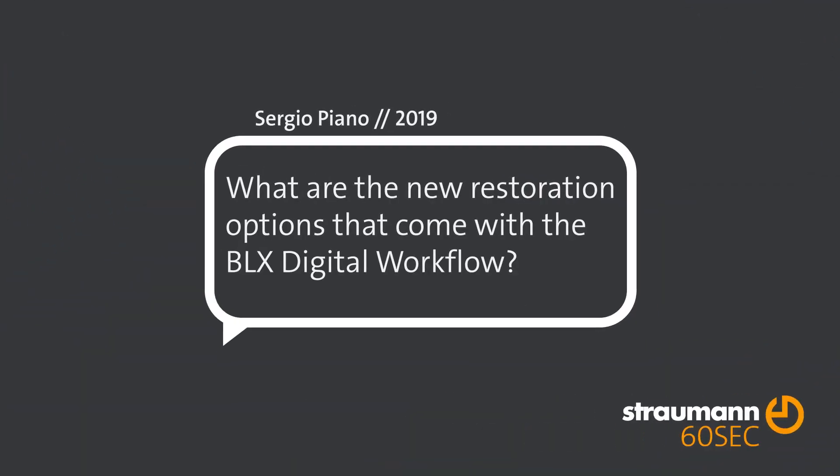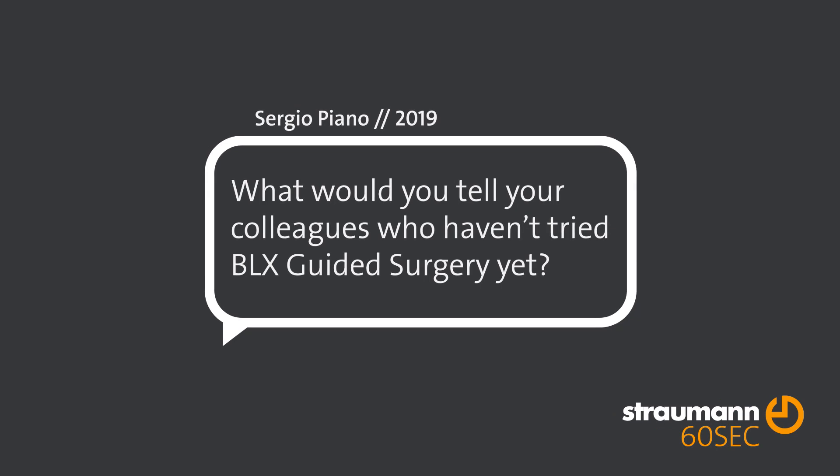I can assure my patients more possibility to perform immediate loading or immediate prosthesis due to the high stability of this implant. BLX can offer a simplified drilling protocol, which is at the same time efficient because you can easily achieve the required high stability, for instance for immediate loading or post-extractive implant sites.